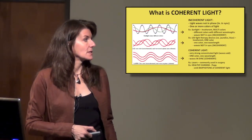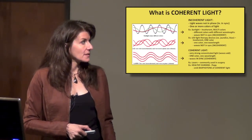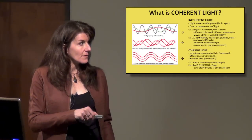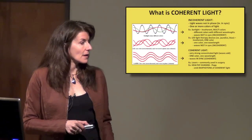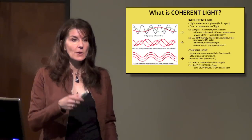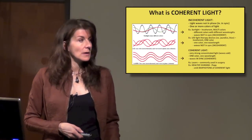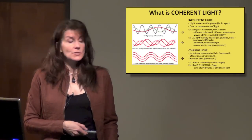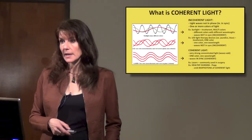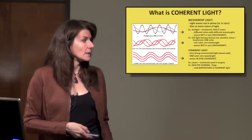Coherent light is what they use in lasers. You have one single color and all the waves are in phase with each other, so they have an additive effect — they get stronger, increasing in amplitude when the same waves ride on top of each other. You get very, very strong light. Healthy humans emit bio-photons of coherent light — we're basically shining like lasers when we're healthy.